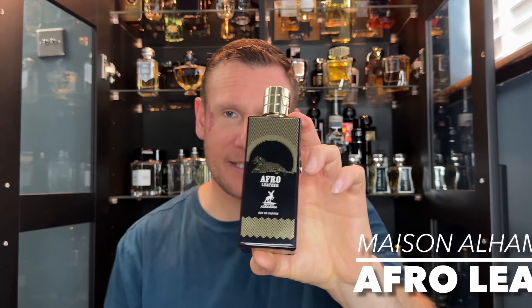This next fragrance is more suited for evening wear — if you're smartly dressed, a nice shirt, deck shoes. It's from Maison Alhambra and it's called Afro Leather. This is a clone of Memo Paris's African Leather, hence the name. It's £20 to £25 in the UK. The notes are: cardamom, leather, geranium, patchouli, vetiver, cumin, musk, bergamot, and agarwood. You have to appreciate spicy fragrances to enjoy the opening of this one.